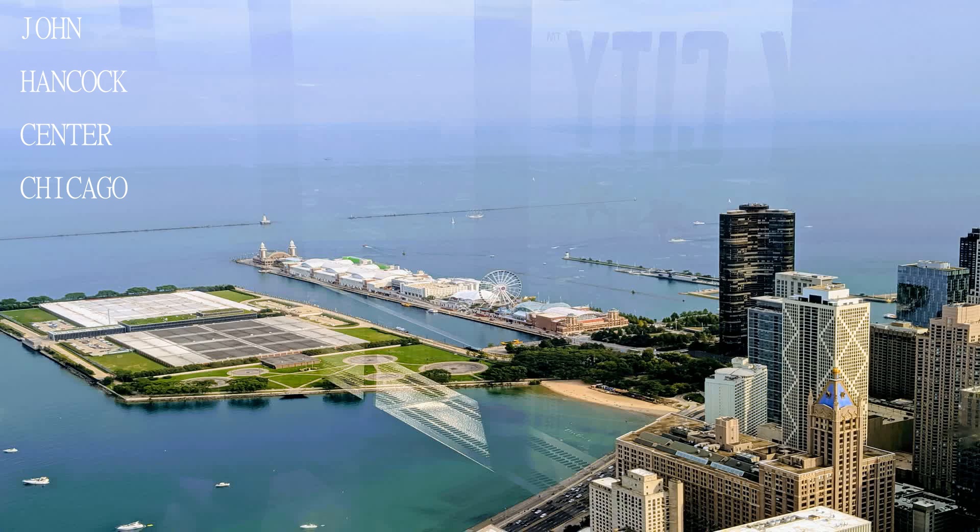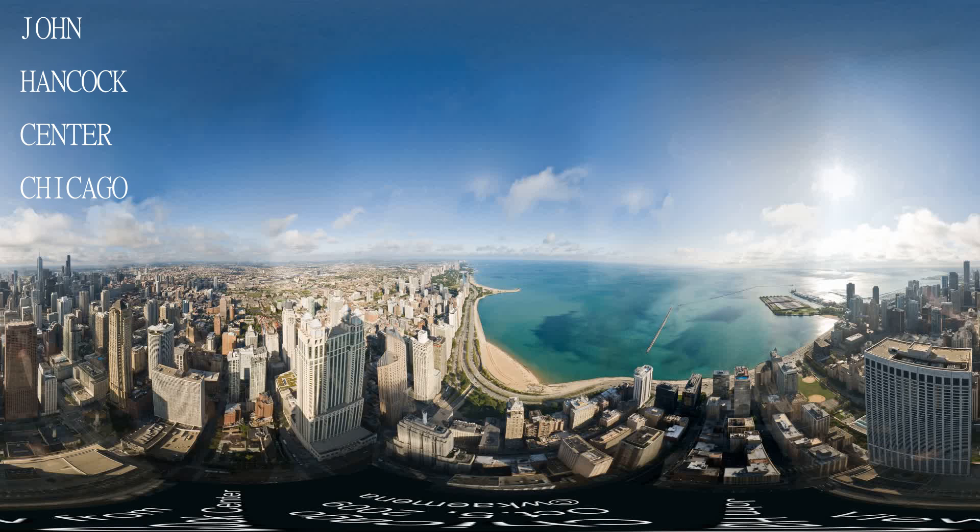Less crowded. Great view of Lake Michigan, and a good bar and restaurant to sit around for a while.